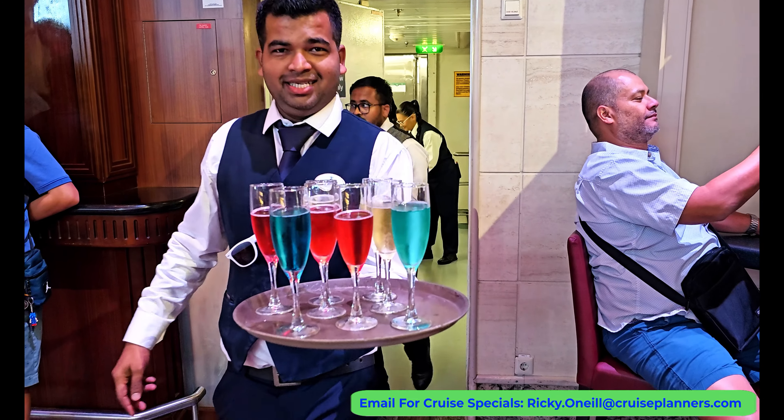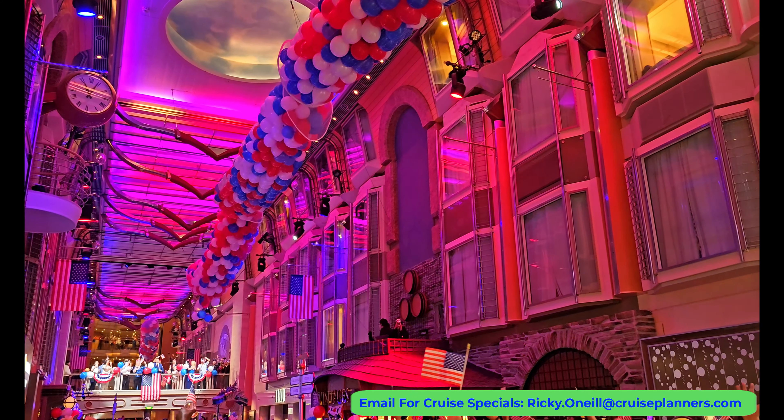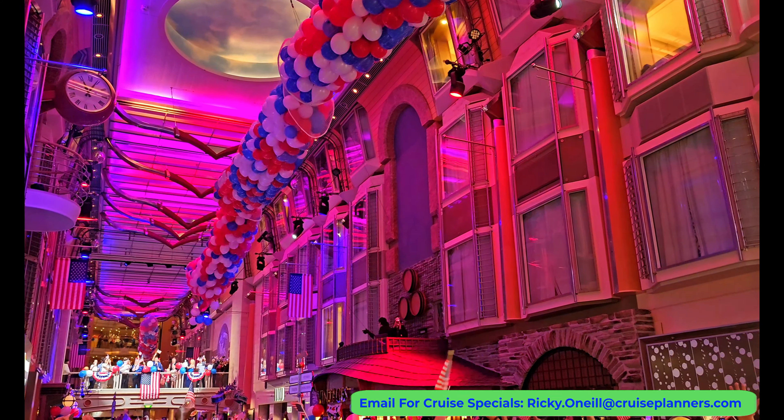Free champagne was being passed out right before the big moment of the night — the drop of the Fourth of July balloons. I had such a blast and Royal did an amazing job for the Fourth of July. I was on Princess last year during the holiday and the extent of their celebration was just some decorations on the ship.